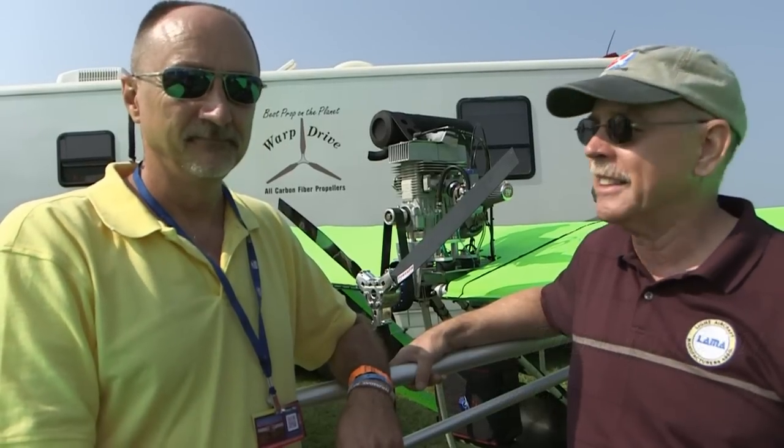We're here at AirVenture, in the Funfly Zone, formerly known as the Ultralight area. It's still the same charming place it always was, but now they've got a cool new name, the Funfly Zone. I'm Dan Johnson, and I'm talking today with the man behind the Aerolite, Dennis Carley.